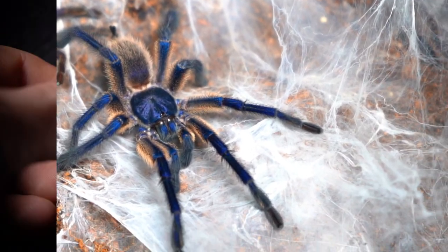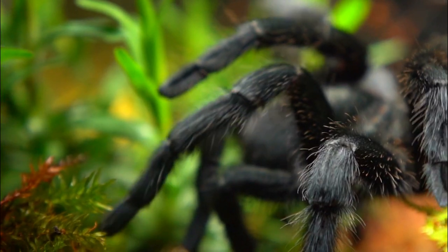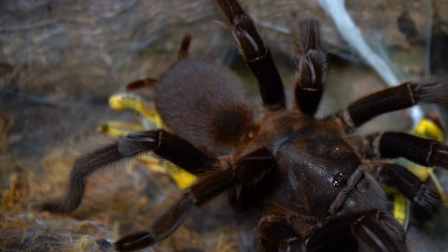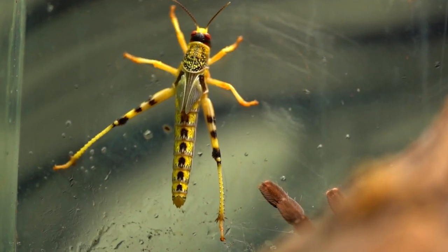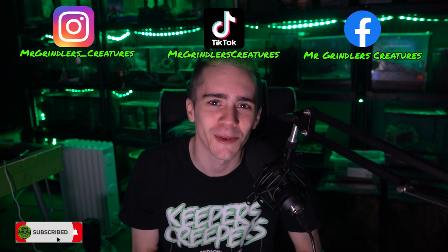I'm Mr Grindler, and here are my creatures. Welcome back to another episode of Mr Grindler's Creatures, but on today's episode I'm not going to say it because I always say it. We are doing like a little room tour type thing — something very different.